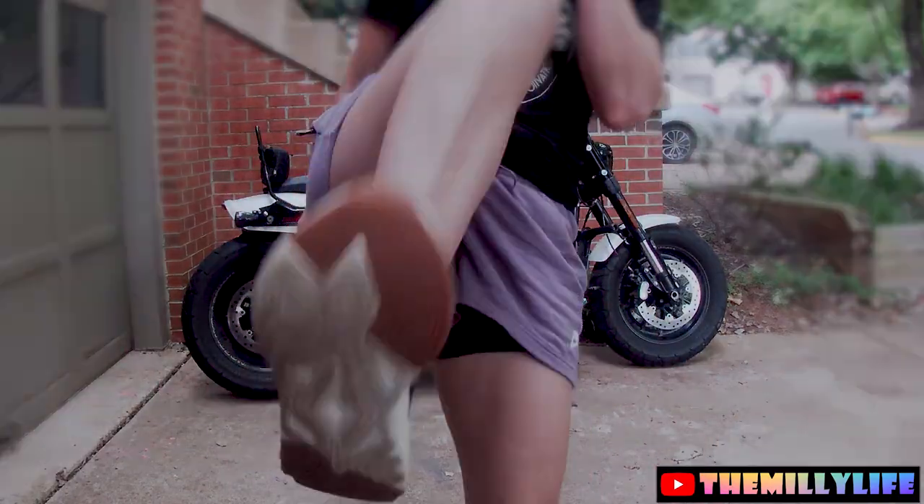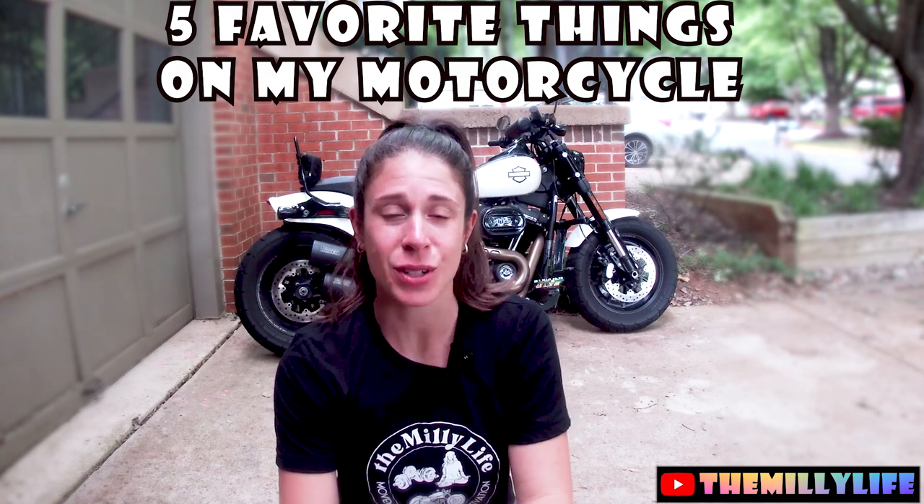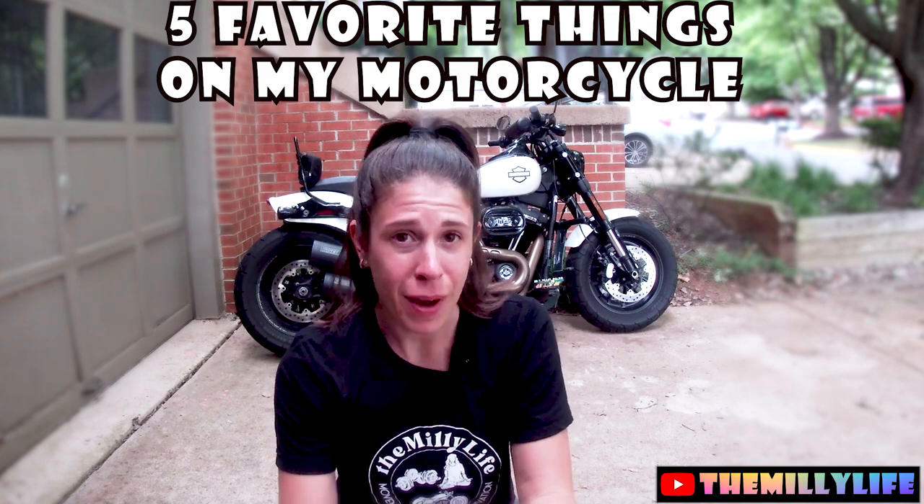Today we are talking about my favorite things on the motorcycle. Before we start, we're talking about my five favorite things. These are all aftermarket products that I've put on myself or Matt has put on. All of the links for these products are below in the description. If you like what you see and want to add one to your bike, check them out there. I don't link anything that I don't use myself and love.